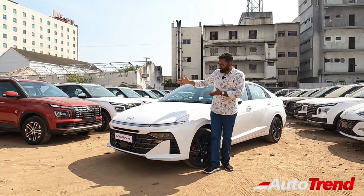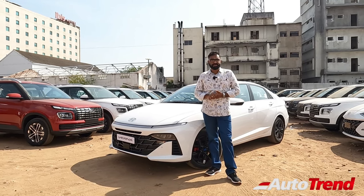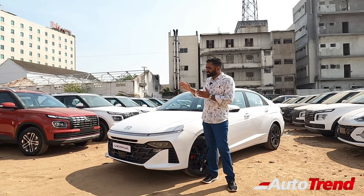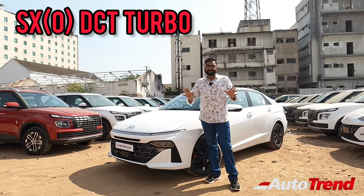We have over here the latest generation Hyundai Verna which is claimed to be advanced and improved in every aspect in terms of design. It is also looking very radical and unique, providing segment-besting features as well. Today we have the SX optional DCT top spec variant with all the features listed in the brochure.